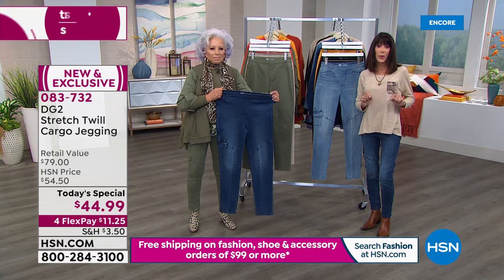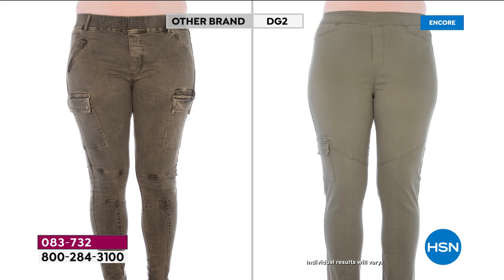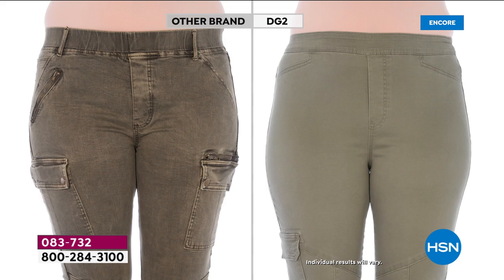We did some fabulous before-and-afters. One of the challenges with jeggings — and with cargo — is pocket placement. In the 'before,' the pockets are in the worst possible place, drawing all attention to the hip area. Look at our DG2 smooth, lean look — perfect pocket placement. Another big trend is the single pocket instead of the double. Look at it from the side — notice the lift, how smooth the line is.